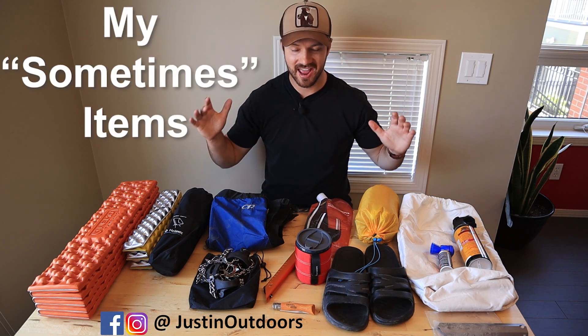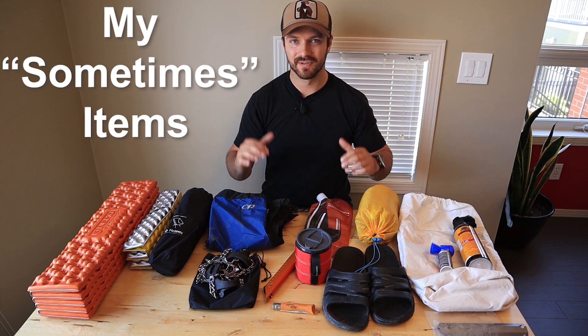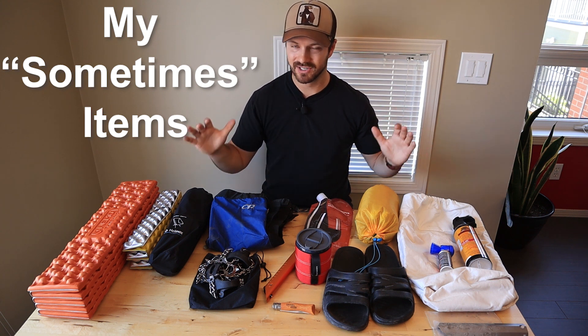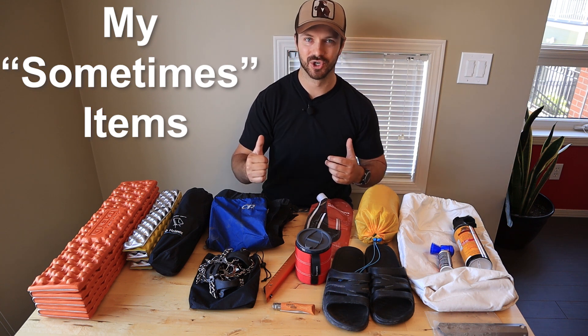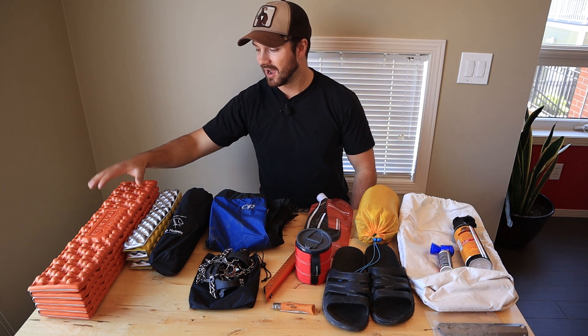Hi guys, Justin here and today we're looking at what I like to call my sometimes items. This is a follow-up video to my full 2019 gear list — I'll post a link to that in the description below. These are items that I'll take on trips depending on the conditions and how much comfort I want. So first of all, let's start with some of the comfort items.